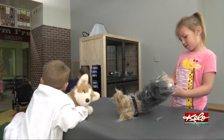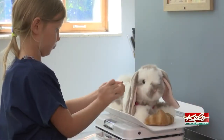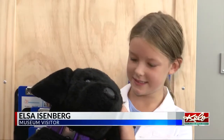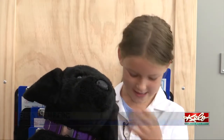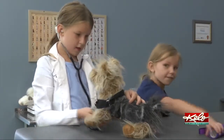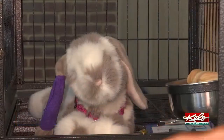It's a busy day at the Whiskers and Tails Veterinary Clinic inside the Children's Museum of South Dakota. Kids have been working on eyes, ears, and listening to hearts, giving checkups and playing doctor with the animals.